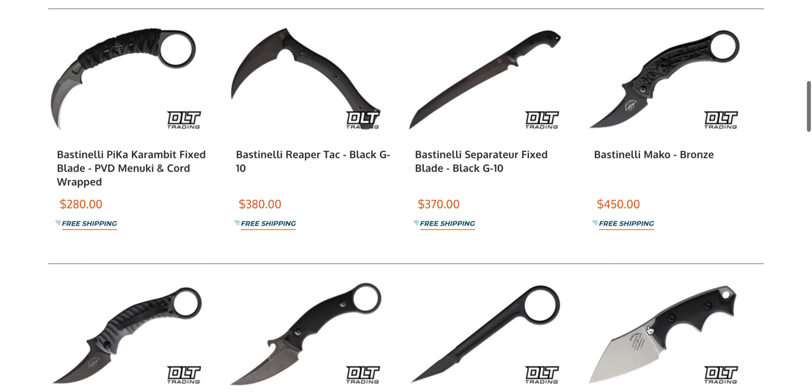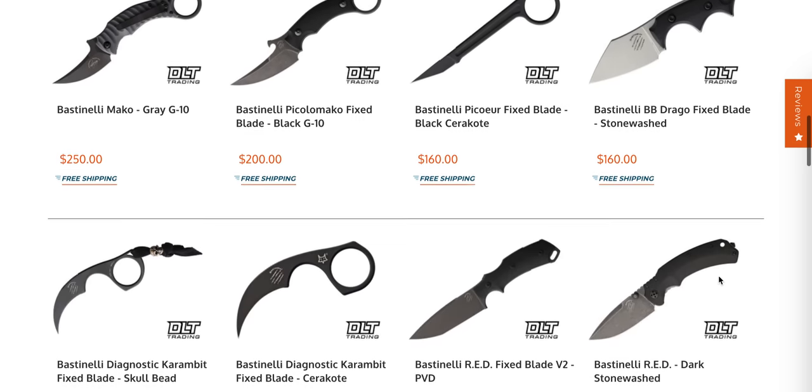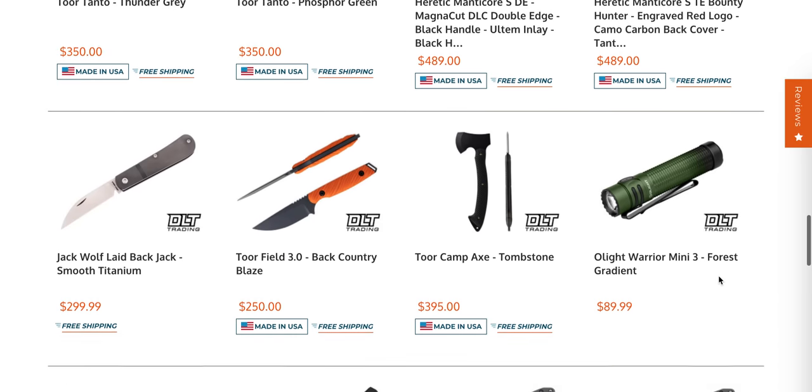The Bastinelli Reaper is so wicked looking — that's a DLT Trading exclusive, just wild. And there are more 187s in S90V.